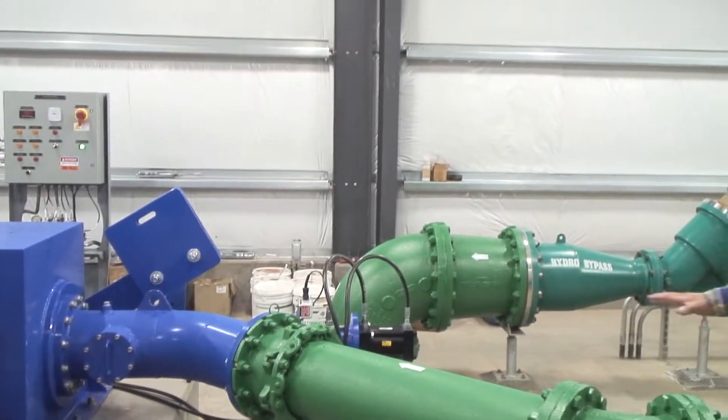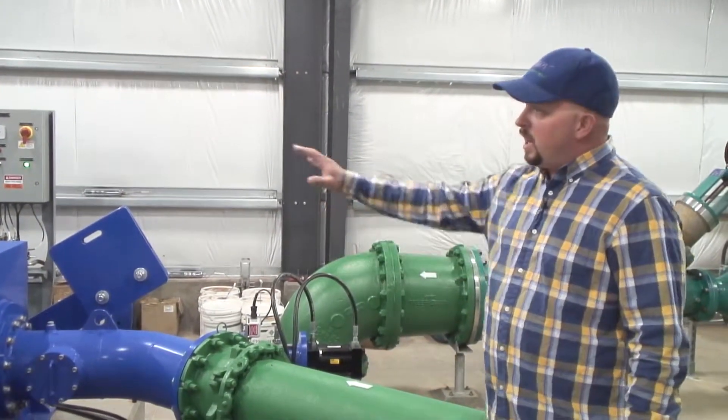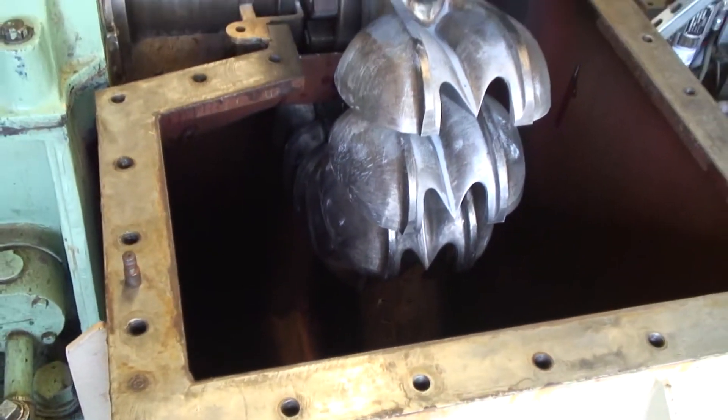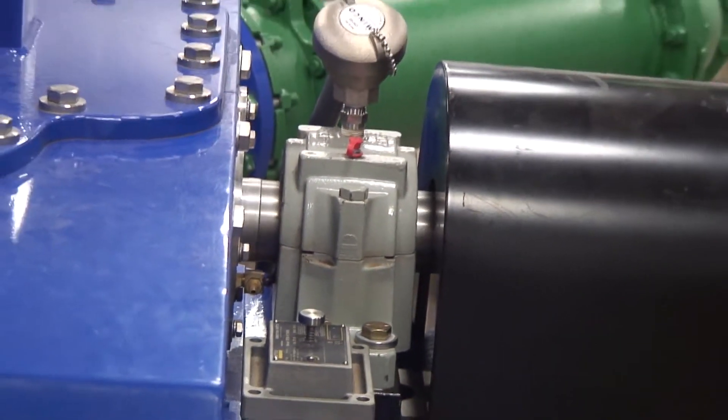Right over here, that water comes in at 200-plus psi through a needle valve and then enters into the Pelton wheel — basically just a big wheel with paddles on it — turning with all that velocity, reducing the head off of that pipe and dropping into a basin underneath. That energy loss is caught and captured by this generator right here, producing power for our facility.